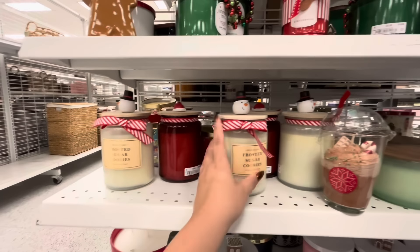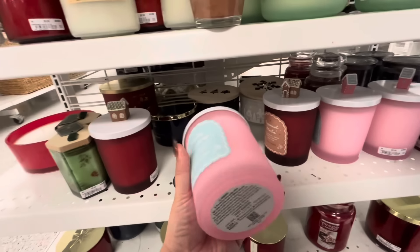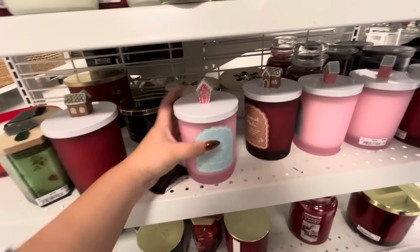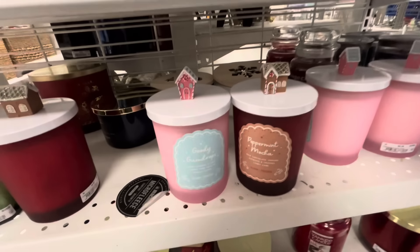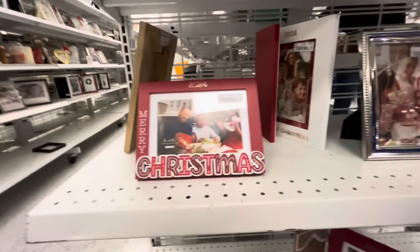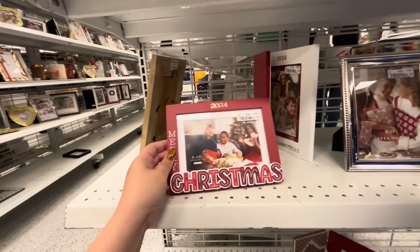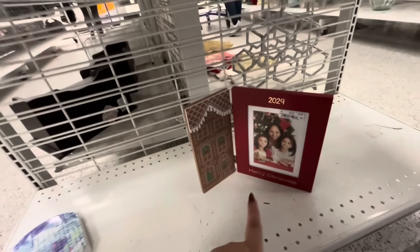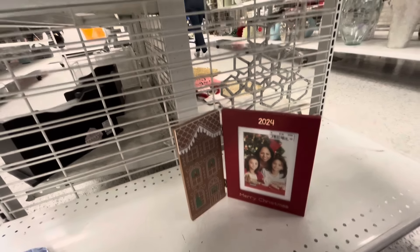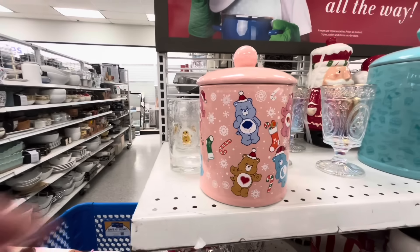They have the Santa one and these with the topper — Goodie Gumdrops $8.99, and Peppermint Mocha — I want them all! Here they have Christmas frames like Merry Christmas 2024 for $5.99, and look at this one with the gingerbread house for $7.99. That one is $5.99 — they're pretty.